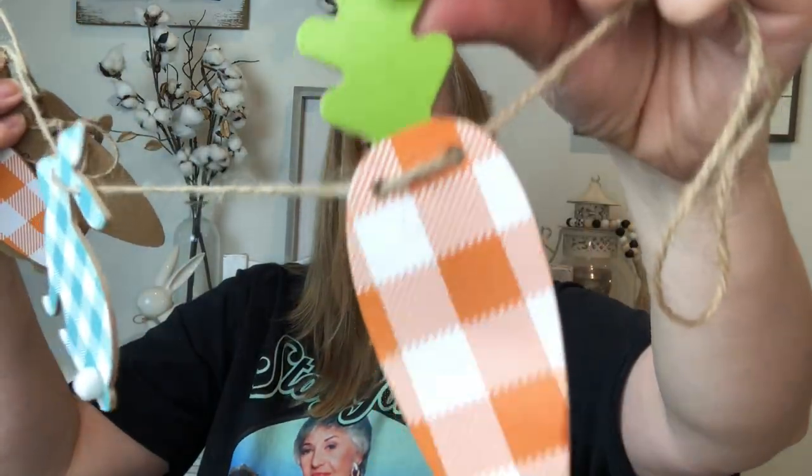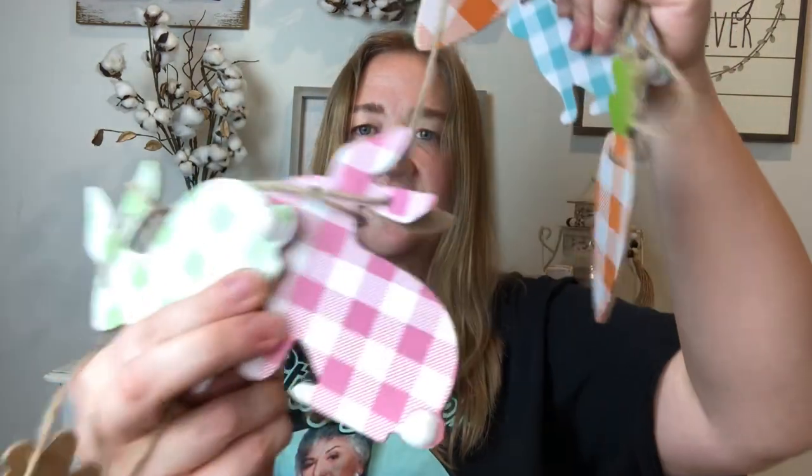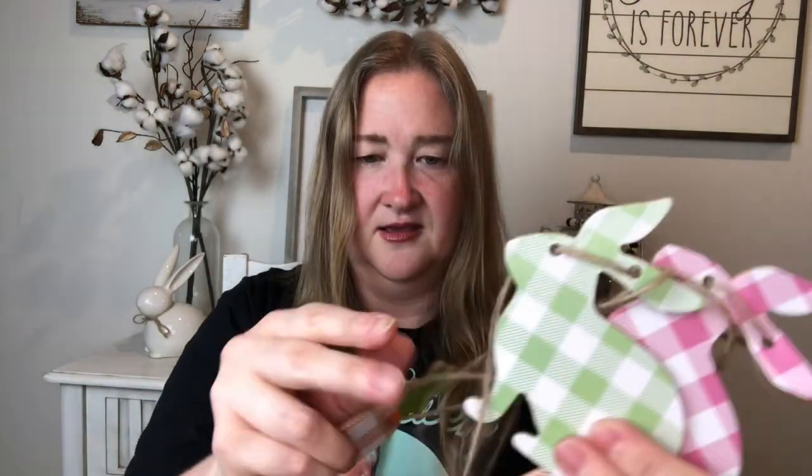The garland at Dollar Tree is so cute and I'm amazed it's only $1.25. I got this garland and it's got bunnies and carrots in different colors. Let me open it — wow, this is really nice! It's got different colors: blue, green, pink carrots, and bunny pieces. They're really nice, good quality pieces. So yeah, I got one of these garlands.